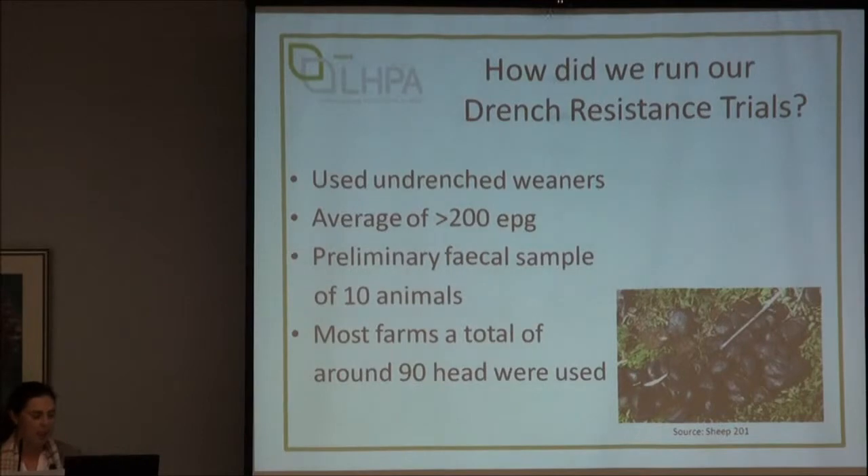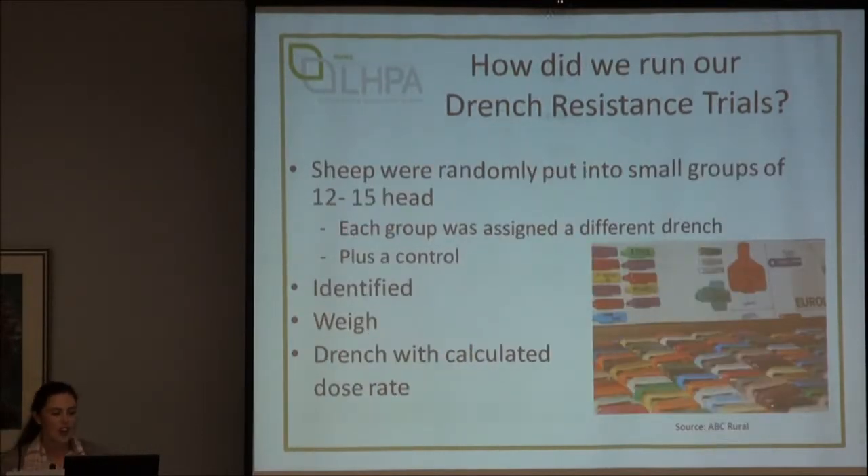It varied a little bit depending on how many drenches we were testing. When we went out to the farm, we put sheep randomly into groups of 12 to 15 head, and each group was given a different drench, with one group left as a control. We put different coloured ear tags in their ears to identify them, then drafted by ear tags, weighed them, and dosed exactly according to body weight with the drench that matched their ear tag.